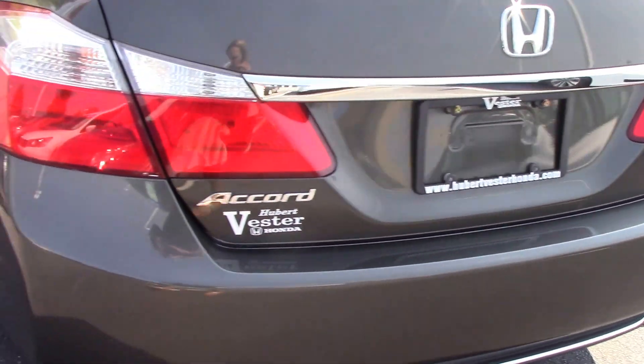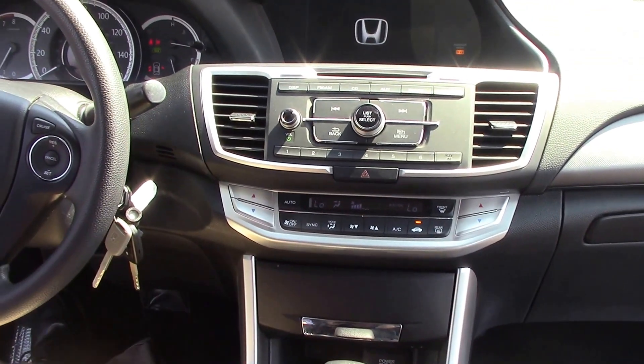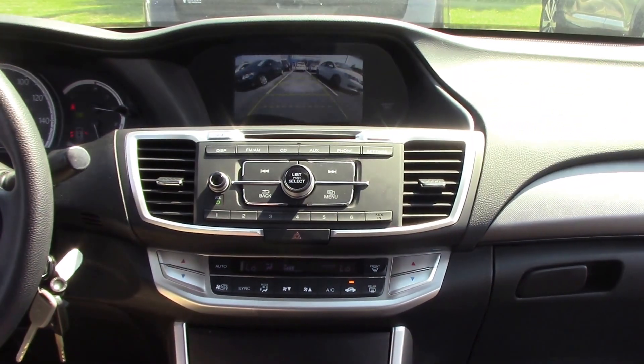Got a very spacious trunk. Let's take a seat inside. Among other amenities, it's got a backup camera.